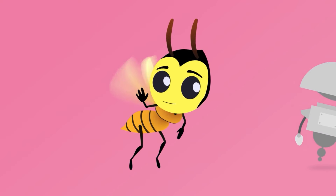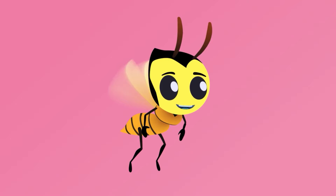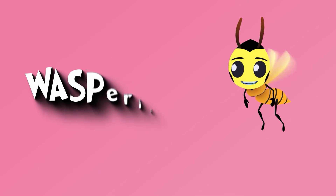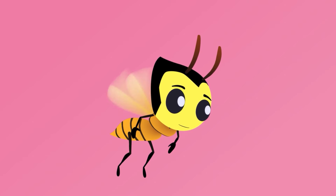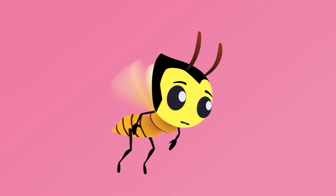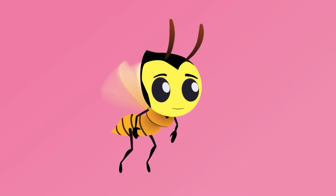Hi, kids. I'm Wendy Wasp, buzzing in to talk all about safety gear with you today. Were you planning to ride your bike? That would be so wasperific! I've always wanted to ride a bike. Oh, alas — wasps are made for flying, not riding. Wait! Where are you going without your safety gear? Justin, I'm about to bug out! I think we need to remind our friends about safety gear.